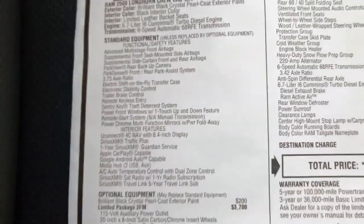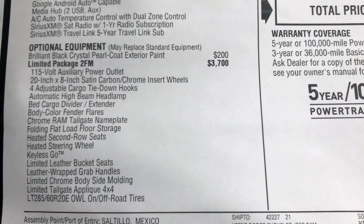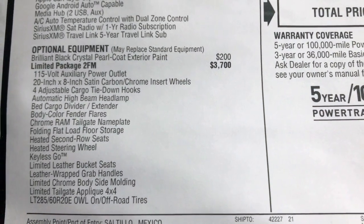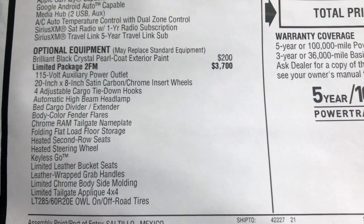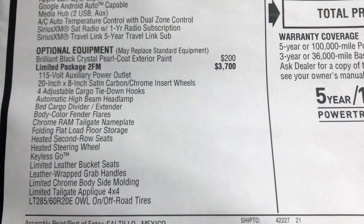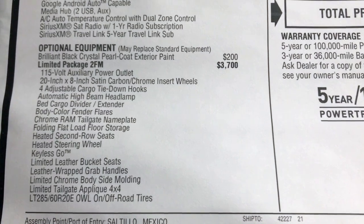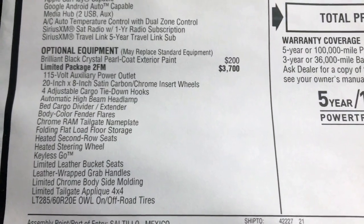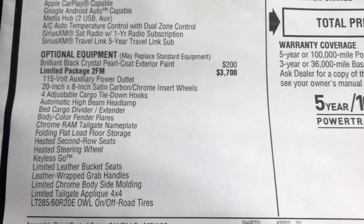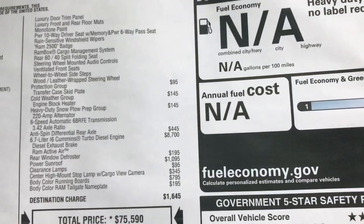Here are your standard features. I'm not going to spend too much time going over all the limited package here because it's pretty much the same as the other truck that I just recently did. The only difference between this truck and the other truck is that this truck has the diesel Cummins motor and that this truck has a sunroof. The other truck had a chrome package and it had the auxiliary buttons. That's the only things that I can see here that are different.